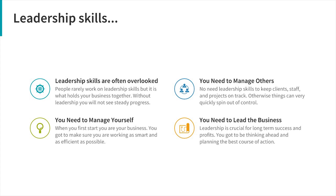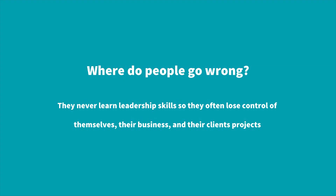Where do people go wrong with leadership skills? They simply don't think about it, and that's a major problem. It means you often lose control of yourself, your business, and the projects you're involved in. If you're only working in your business day in and day out, it's very easy for the business to start spinning out, heading in the wrong direction, and ending up in trouble.